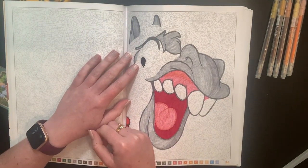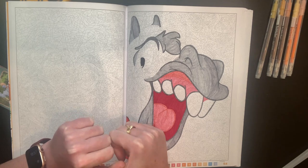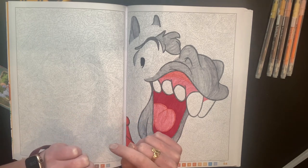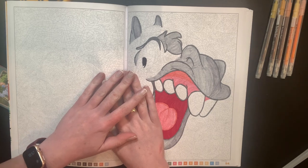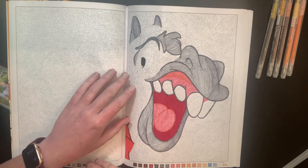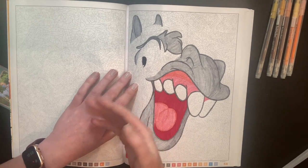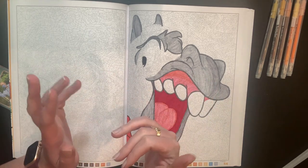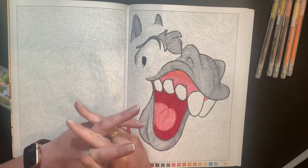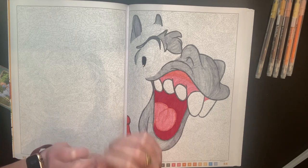Hello everybody, welcome back to the channel! Shayna here, and today I have a tag video for you guys — finally. I have so many tags I need to do. The one we're doing today is the 'This or That Coloring Tag,' round two. This was created by Michaela Renee. She asked a bunch of us to provide some questions, so one of the questions in here is mine. A couple of other creators threw their questions in as well, and she tagged me.